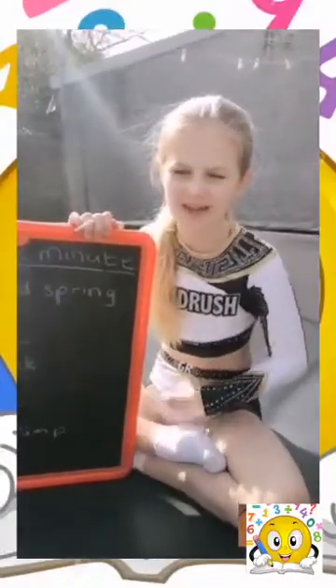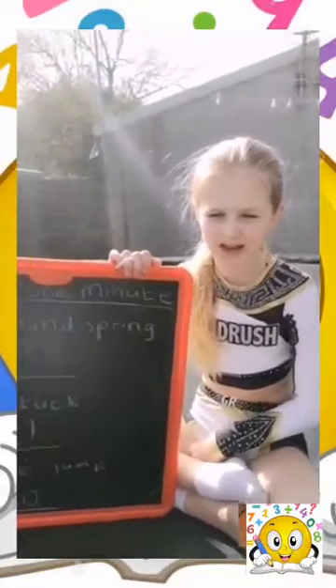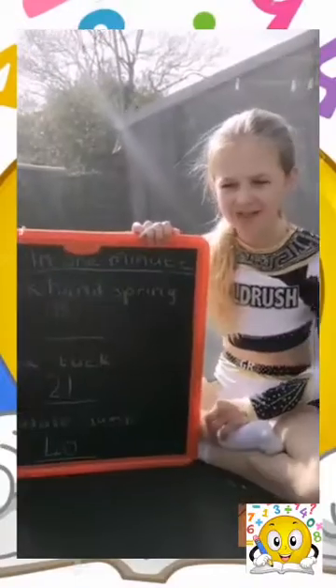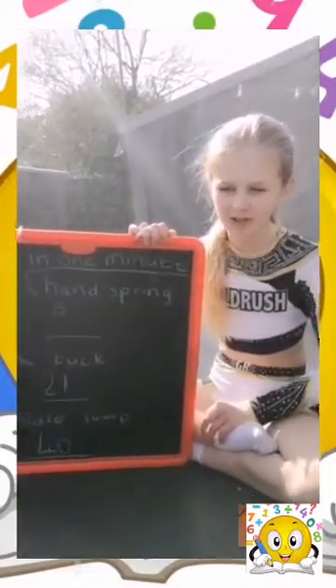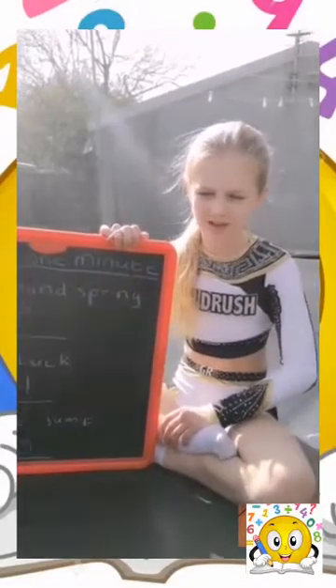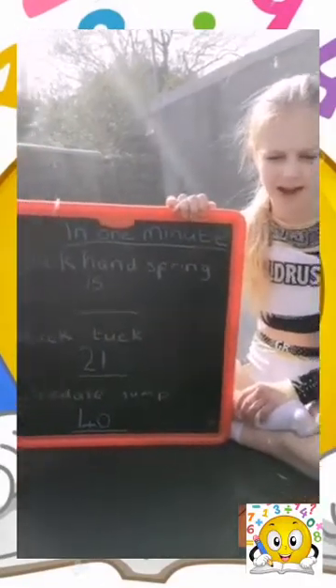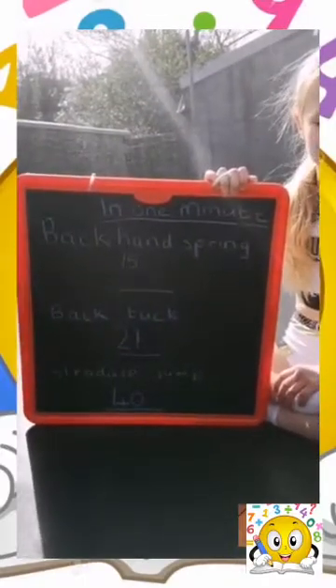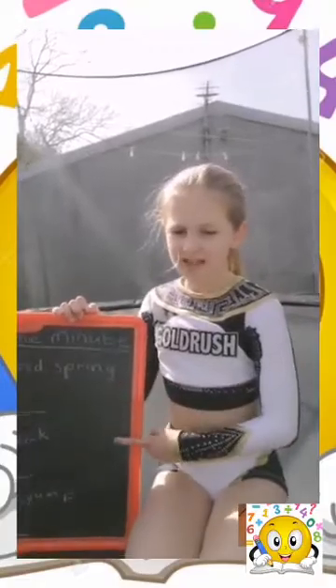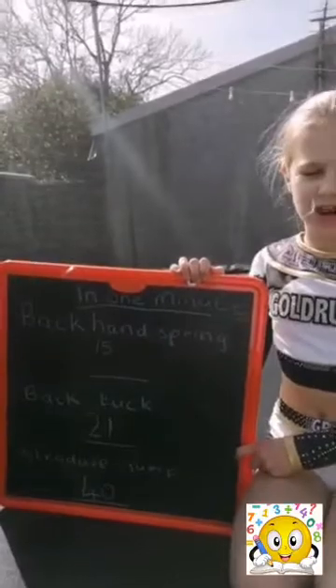As you can see, I completed 19 more straddle jumps than back tucks — 40 take away 21 equals 19. I completed 25 more straddle jumps than back handsprings — 40 take away 15 equals 25. I completed 6 more back tucks than back handsprings — 21 take away 15 equals 6. You can see that back handsprings take the most time, then back tucks, then straddle jumps.